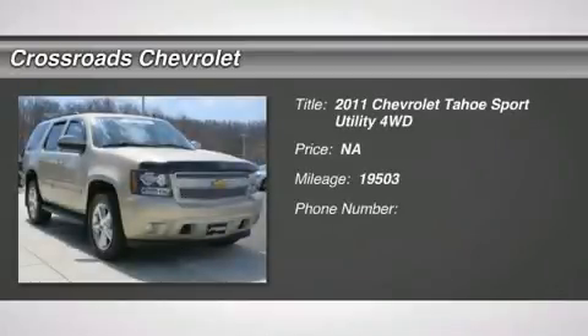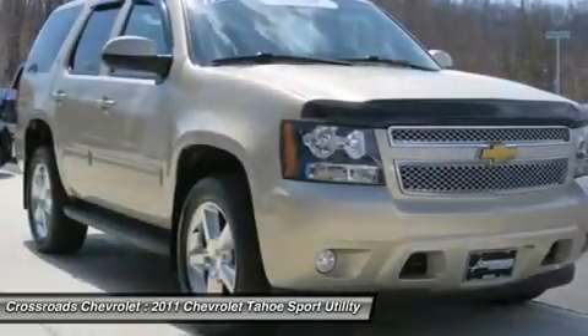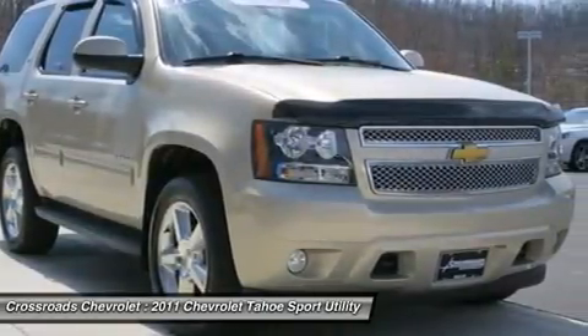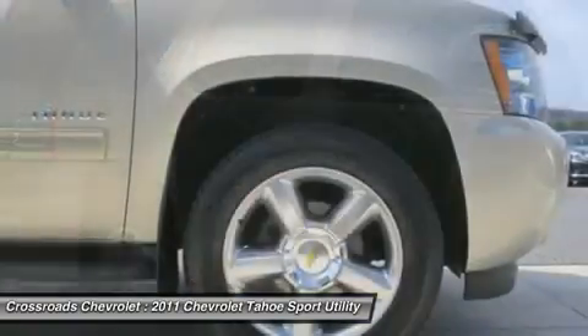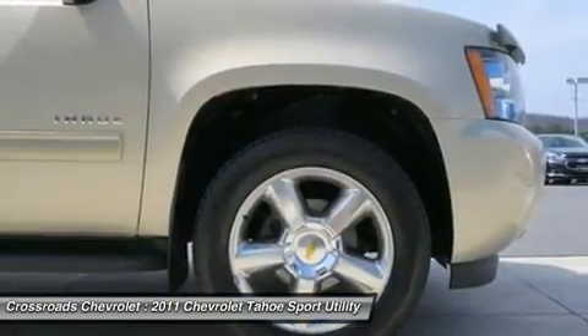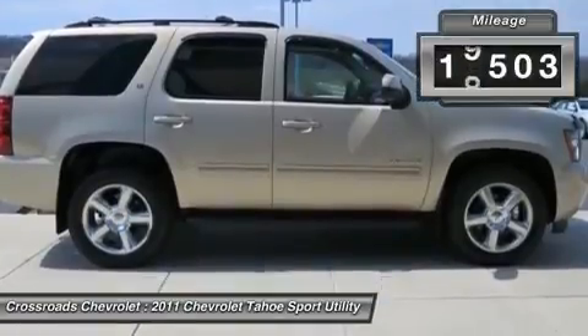You'll love this 2011 Chevrolet Tahoe. This is a car you'll want to take home. With 19,503 miles, it features automatic transmission and an exterior color of gold mist metallic. Call us and be the first to open the car door today.